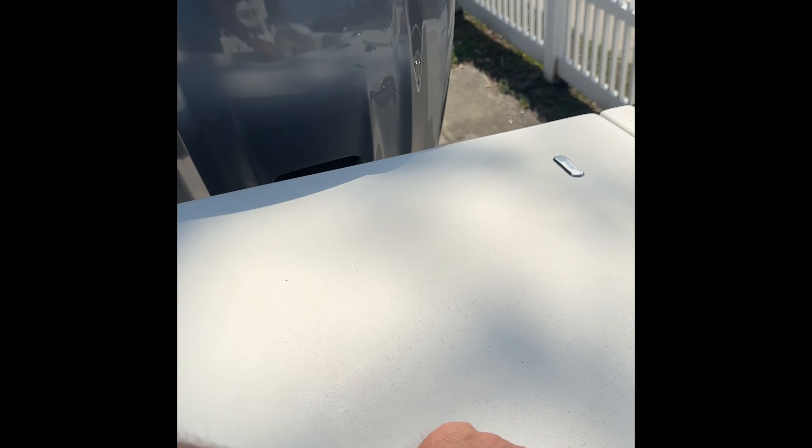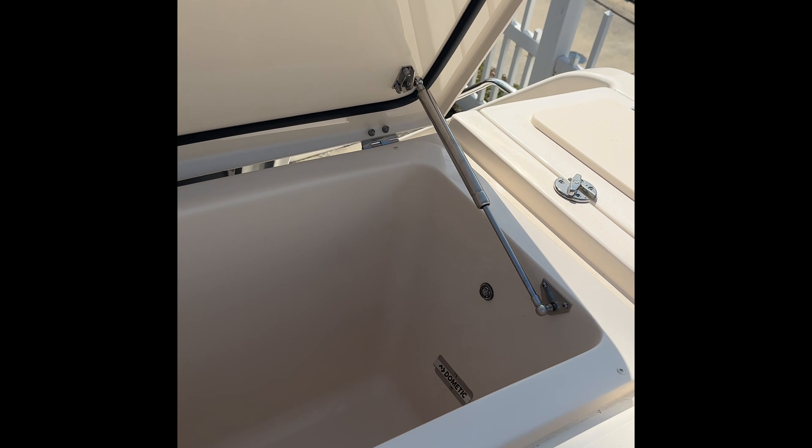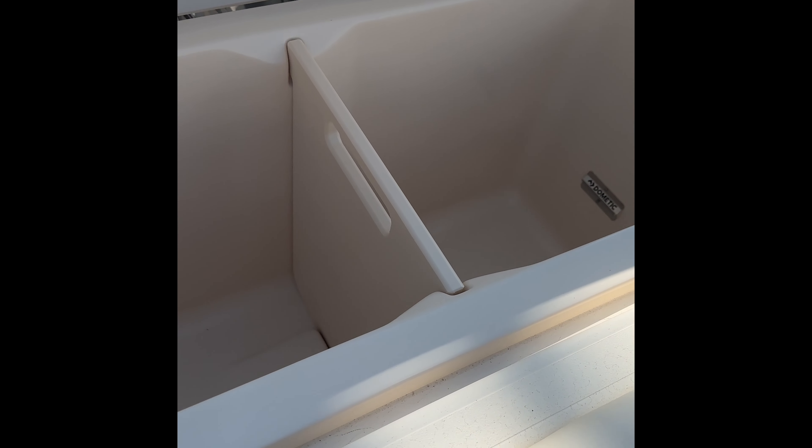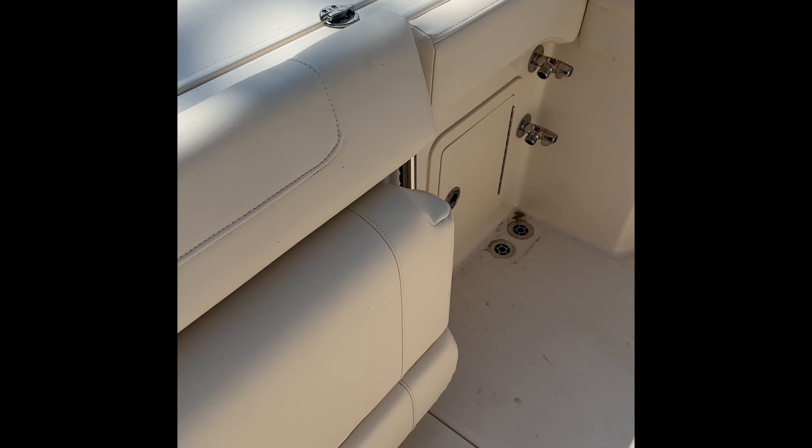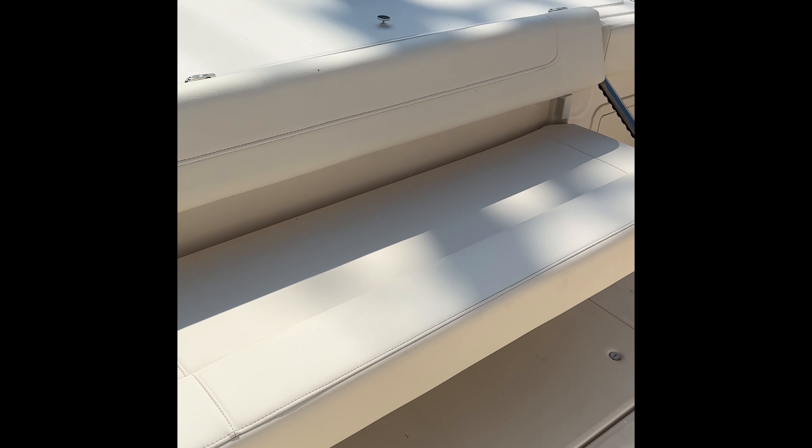Right in front, we've got our refrigerated freezer fish box with a digital thermostat. So if you wanted to set this at 10 degrees or 36 degrees, you don't need ice. Also right here, you've got your flip-up transom seat — your transfer seat — and you can fit three people across that seat easily.